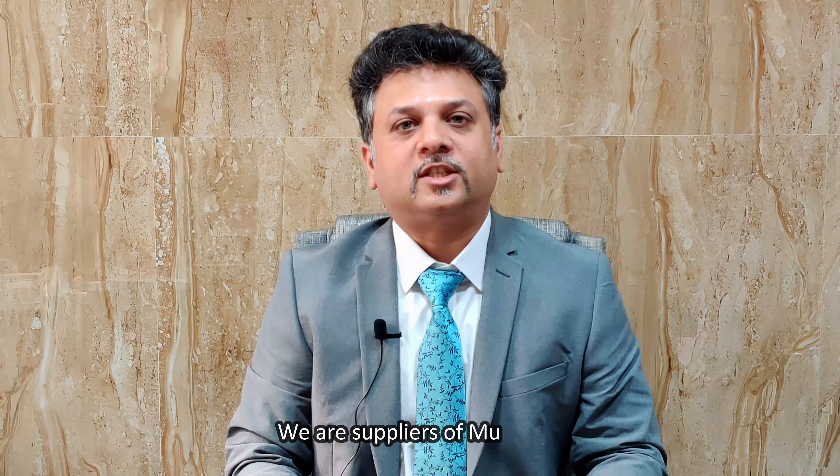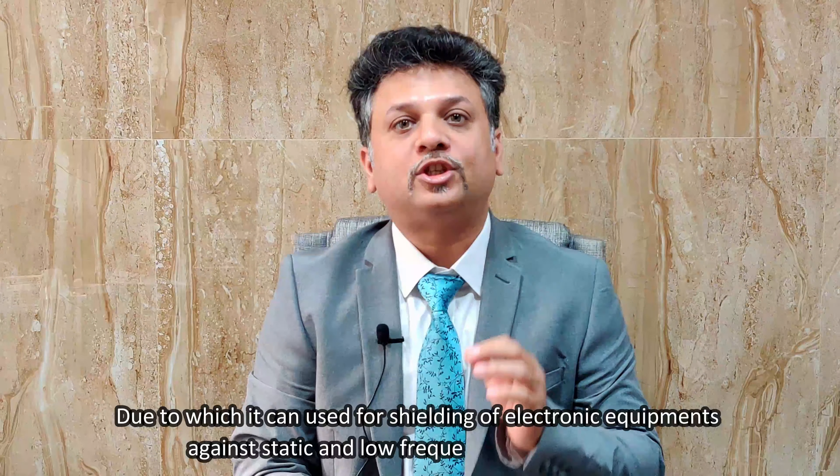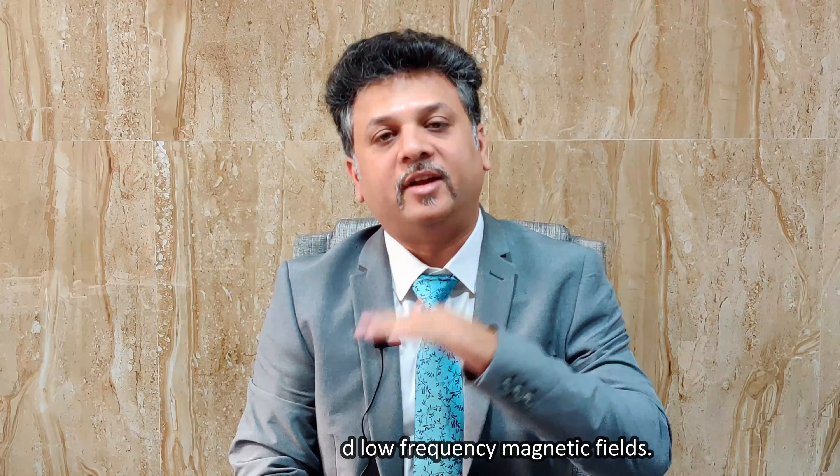What is NuMetal? Hi, I am Keral Domadya from Bombay Dali Electronics. We are suppliers of NuMetal. NuMetal is a soft magnetic nickel iron alloy with very high permeability, due to which it can be used for shielding of electronic equipment against static and low frequency magnetic fields.